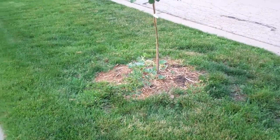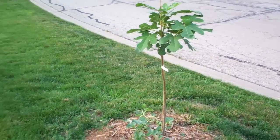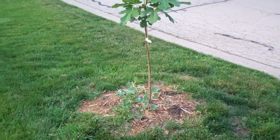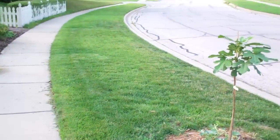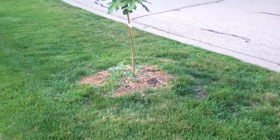I want to introduce you to one of the newest plants I put in here this spring. I've been thinking about where to put this thing for months — it arrived and I still didn't know where I was going to put it. After a couple days of contemplating, I ended up putting it here where there used to be an old ash tree that died to the emerald ash borer.